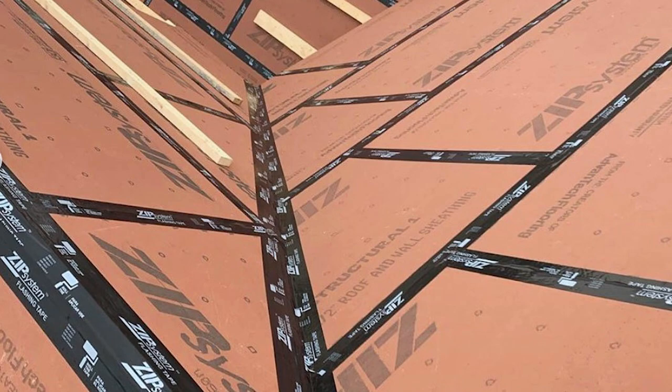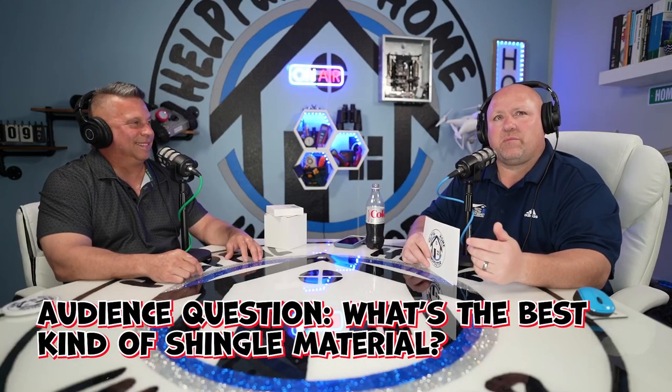Almost every house today is going to be OSB. Some guys are using ZIP sheathing — that green stuff where you tape the joints. They also have an adhesive paste option for the joints. I'd prefer the adhesive option over the tape. As for the best kind of shingle roofing material, the only shingle roofing material nowadays is fiberglass — it's the same as old asphalt shingles but with a fiberglass mesh pressed in the center.